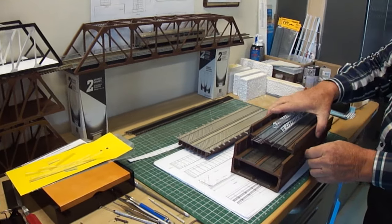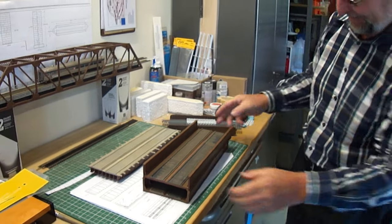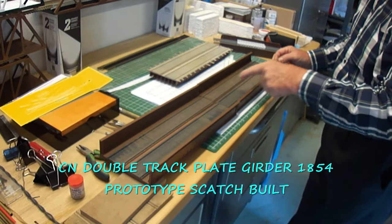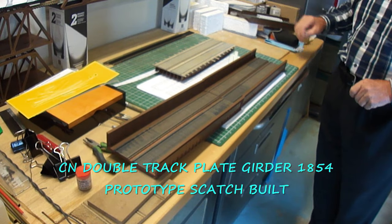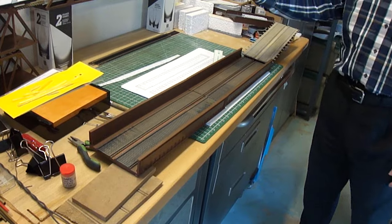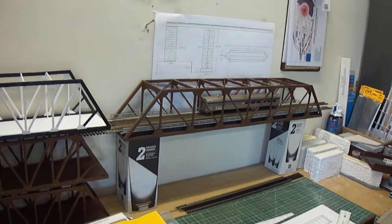If you have time, we can go and look at the rear bridges. They are the CN bridge in Saint-Anne-de-Bellevue. I know the Saint-Anne-de-Bellevue crossing very well — I grew up in Dollard-des-Ormeaux where you grew up too. And you have the Canadian Pacific truss bridges.